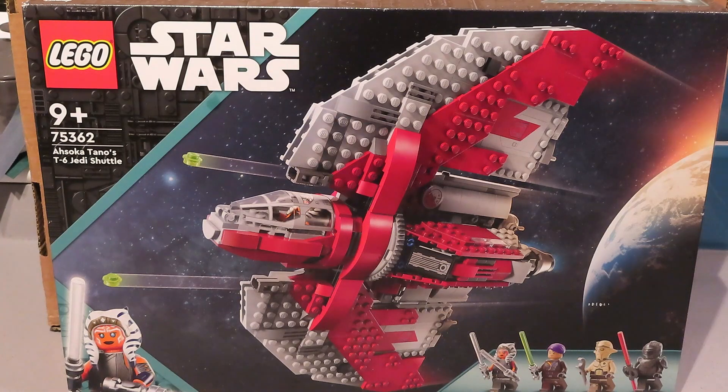Hi everyone, thank you for joining me. As the mojo has been off the boil a bit, I thought I would get some of the Lego sets that I've got in the loft built, so at least I can get them on the shelves and get rid of the boxes.